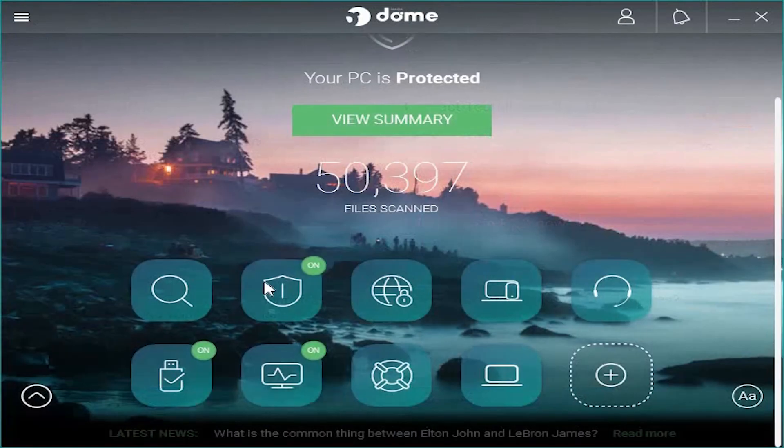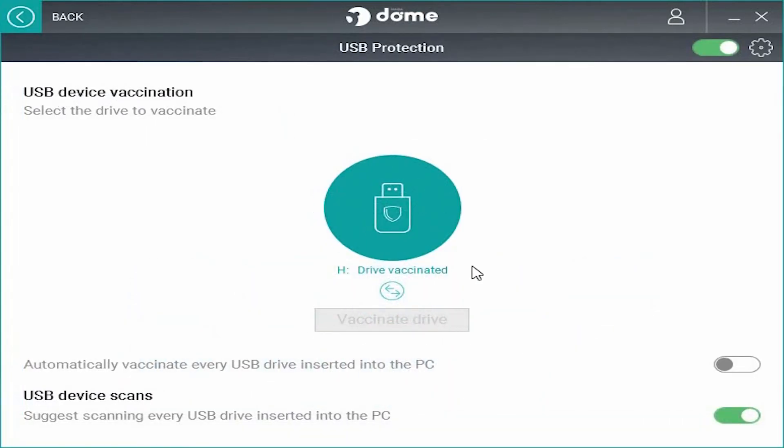The next important feature is USB Protection. Connect a USB stick or a hard drive and it will immediately scan and delete the virus.